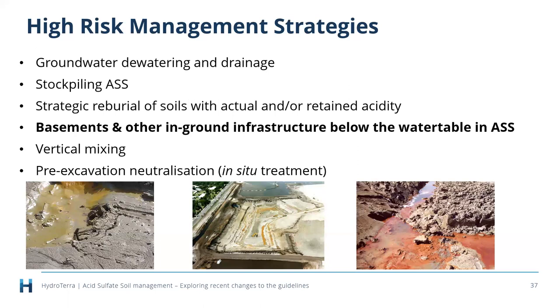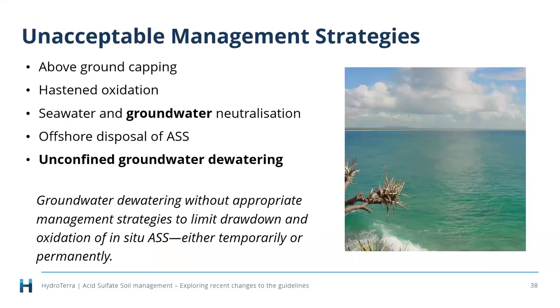The guidelines also talk about unacceptable management strategies. We've always had seawater neutralization as unacceptable since day one — in 2014 we boldly labeled them as 'unacceptable.' We've now added groundwater neutralization, following proposals in some urban infill environments that came across our desk. We've included another unacceptable management strategy: a brief discussion on unconfined groundwater dewatering, along with a definition of that term.